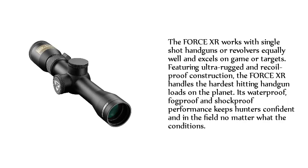The Force XR works with single-shot handguns or revolvers equally well and excels on game or targets. Featuring ultra-rugged and recoil-proof construction, the Force XR handles the hardest-hitting handgun loads on the planet. It's waterproof, fog-proof, and shock-proof — performance that keeps hunters confident and in the field no matter what the conditions.